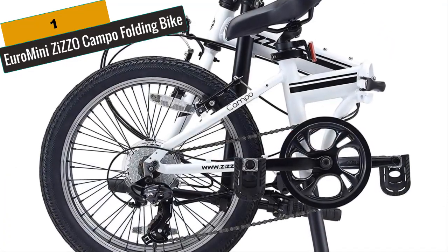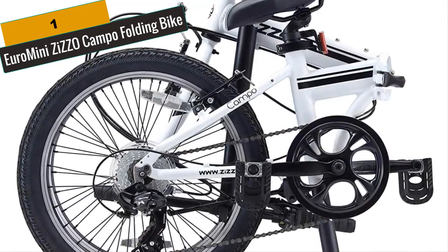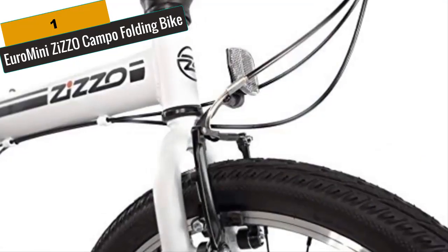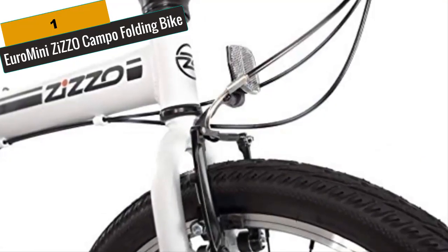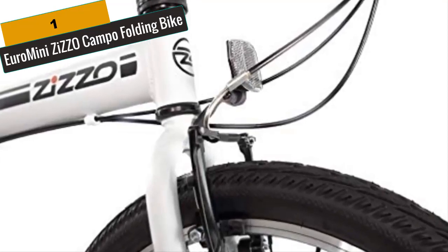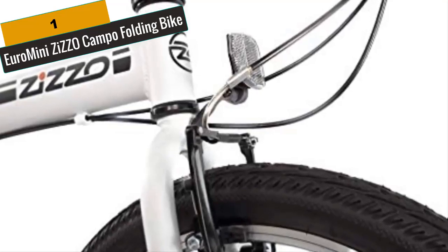The Campo comes with an easy single folding aluminum alloy stem, and the handlebar can also be rotated to best adjust to your hand position while riding. The Campo folds down to the following dimensions: height 27 inches, length 31 inches, width 12.5 inches. Folding is easy and with experience, you can fold the bike within 30 seconds or less.